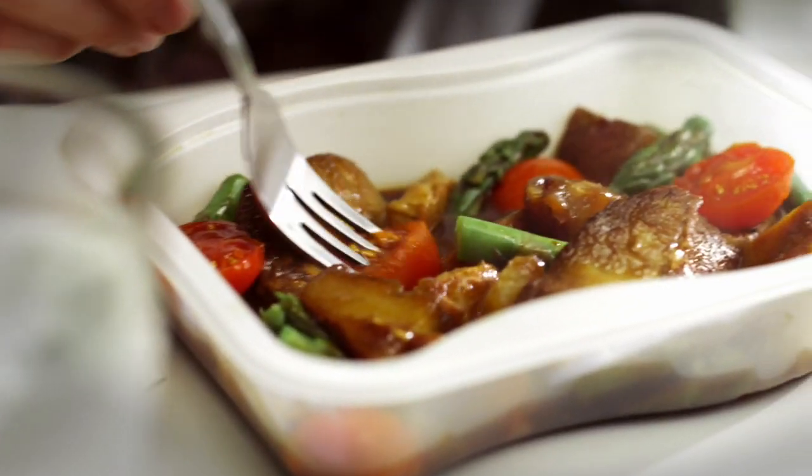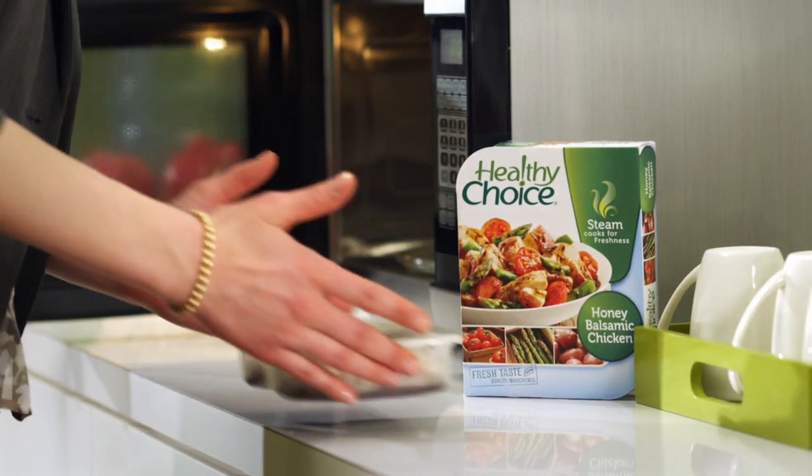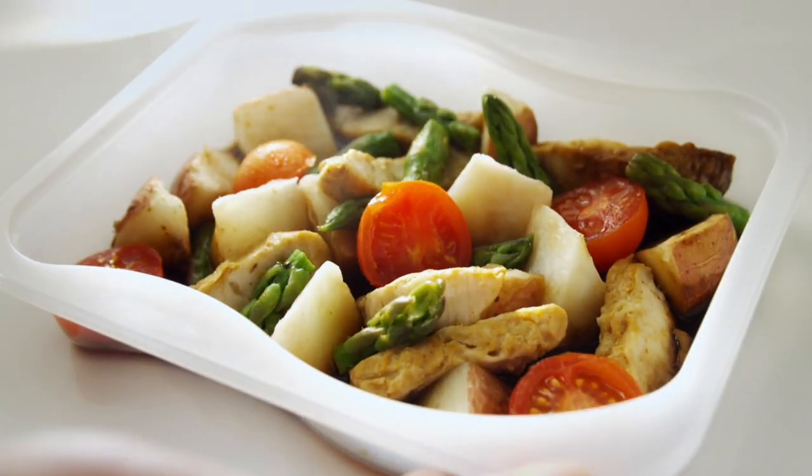For a quick healthy lunch, nothing beats fresh taste. The secret is steam. Healthy Choice steaming entrees go from frozen to freshly prepared in minutes. Steam unlocks the taste and texture of big delicious pieces of meat and tempting whole vegetables.